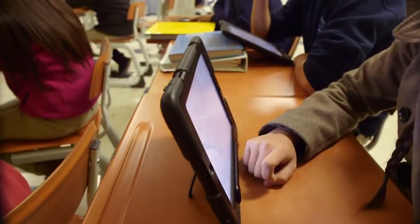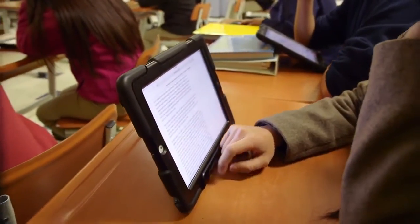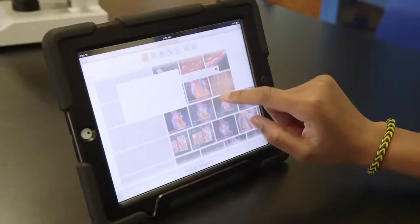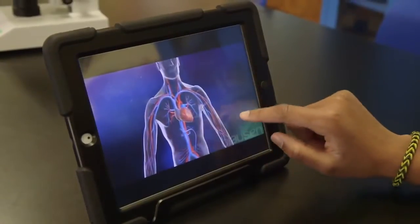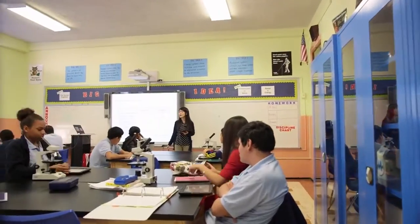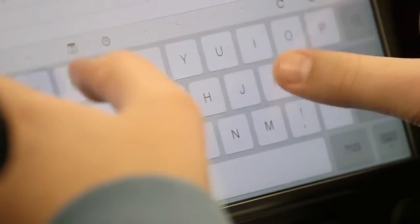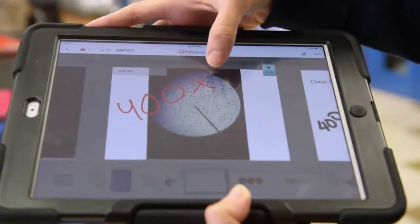Since 2011, Bergen Arts and Science Charter School has implemented a one-to-one iPad program for all high school students. Students have access to all of their books at the tip of their fingers. They can access education apps that are interactive and engaging, and teachers can give instant feedback during assessments. Projects and homework are submitted digitally to promote 21st century learning.